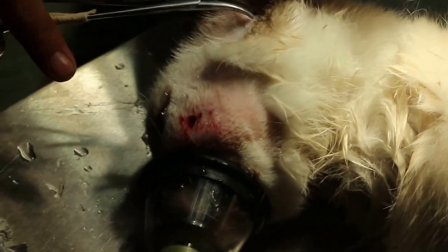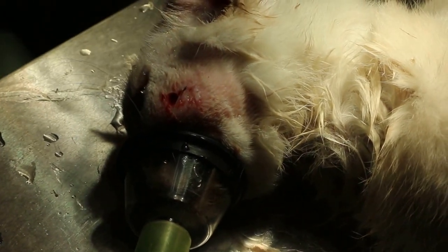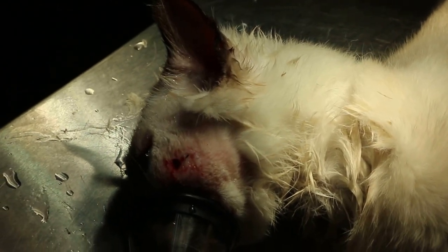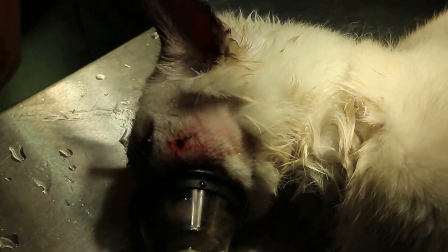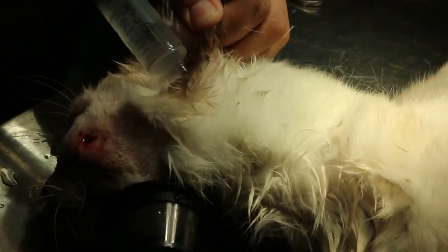Let's do the teeth first. No, you need to grease it. You gotta get that gas on. Isoflurane gas plus oxygen. Put it in first.